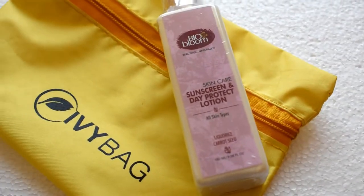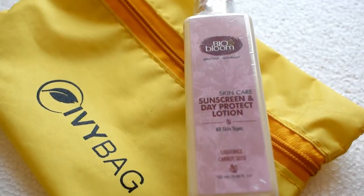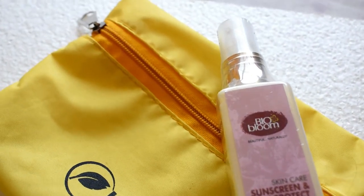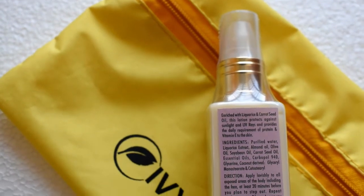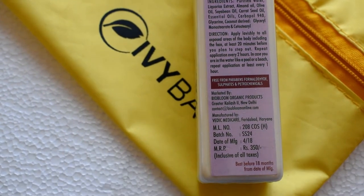The very first product I'm getting here is from the Bio Bloom brand, which is a sunscreen and day protect lotion for all skin types. This sun protection contains liquid ice and carrot shade. This sun protect lotion is totally free from paraben, sulfate, formaldehyde, and petrochemicals, and it retails for 350 rupees — so half the price of this bag gone in this bottle only! If you want to know more about this sunscreen, let me know in the comment box below and I'll do a review for you.